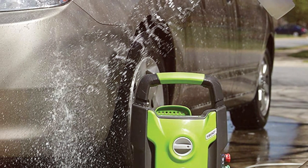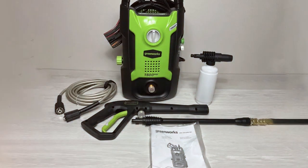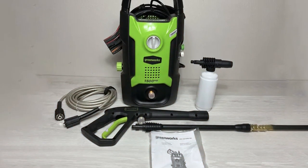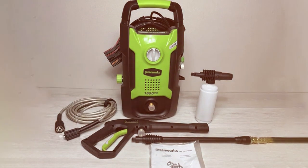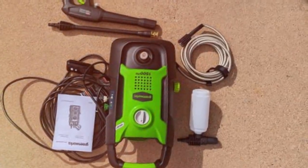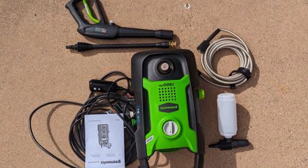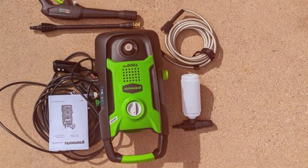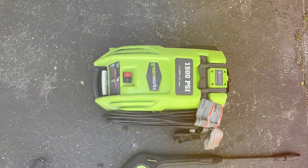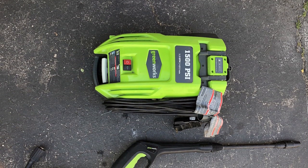The Greenworks pressure washer is a breeze to use thanks to its simple setup and lightweight frame. The 13-amp motor provides enough power for most household chores. The unit comes with a 20-foot high-pressure hose and a 35-foot power cord, giving you the flexibility to move around without hassle. While it lacks some of the advanced features of higher-end models, the Greenworks 1500 PSI Pressure Washer excels in its simplicity, making it a practical choice for homeowners who want a reliable, budget-friendly pressure washer.